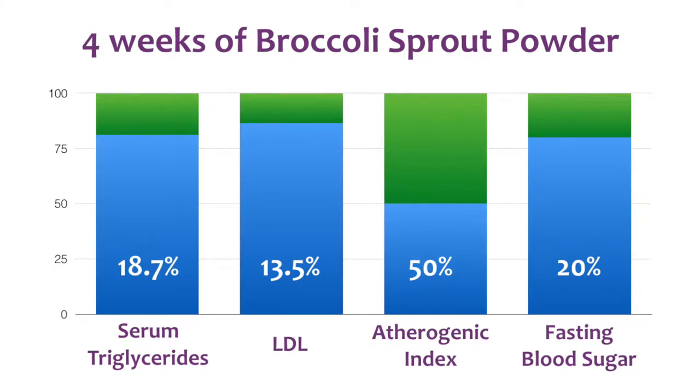Let's go through some of the ways that sulforaphane can specifically address these chronic diseases. Cardiovascular disease is still the number one killer in the United States. In general, consumption of cruciferous vegetables can lower the risk of heart disease and incidence of heart attacks and stroke. More specifically, a study in type 2 diabetic patients found that daily consumption of a broccoli sprout powder for four weeks reduced serum triglycerides by 18.7%, reduced LDL by 13.5%, and reduced atherogenic index by over 50%. Further, a 20% drop in fasting blood sugar occurred — all after just four weeks.